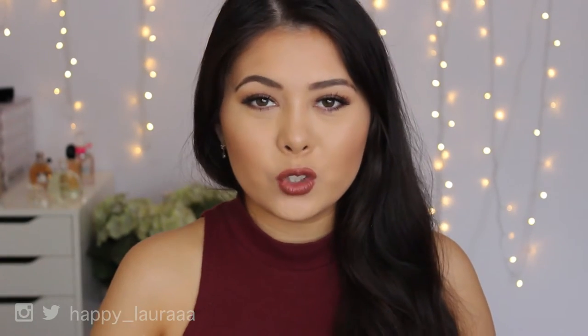Hi guys, welcome back to my channel. Today I have my Happy HQ awards, or my best in beauty awards — however you want to say it. These are basically products that I've tested out in Happy HQ behind me, all the trialing and testing. These are products I can back up 110 percent, products I've reached for time and time again that are very consistent. Without further ado, let's get started with eye bases.